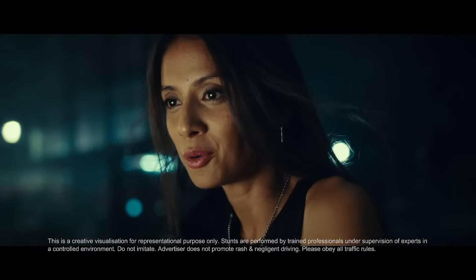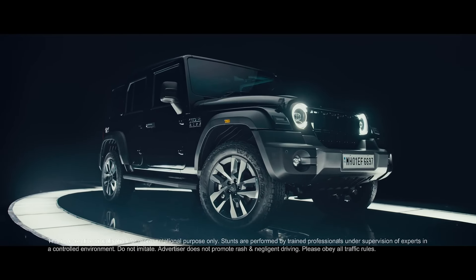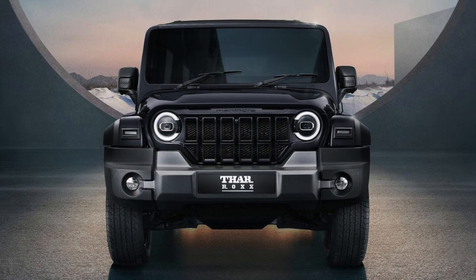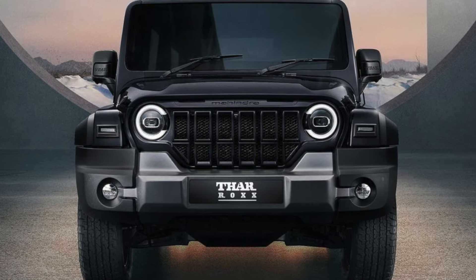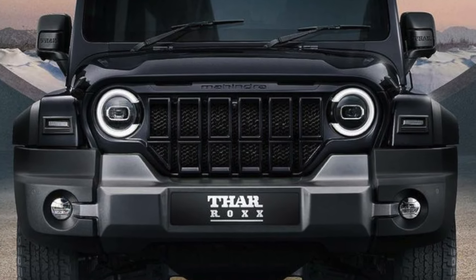Looking at the front profile in this image, Mahindra has officially released the front image and you can see it has a new grill design — a 7-slat grill with a blacked out finish. You can also see body-painted elements on the grill along with LED projector headlamps.